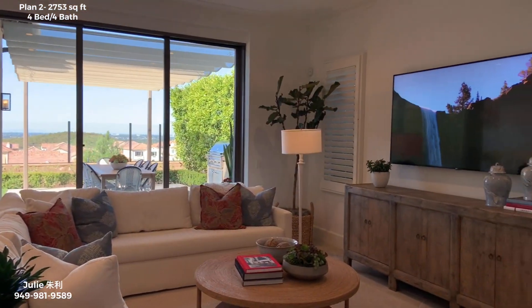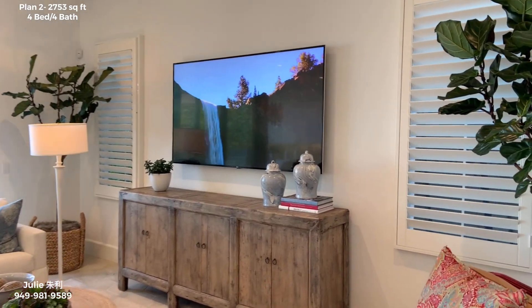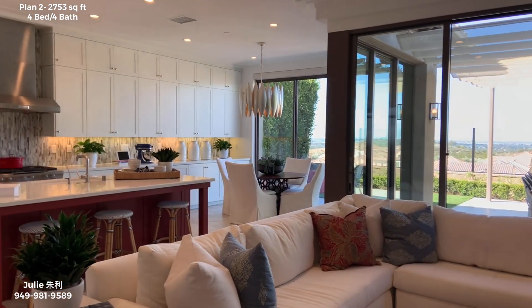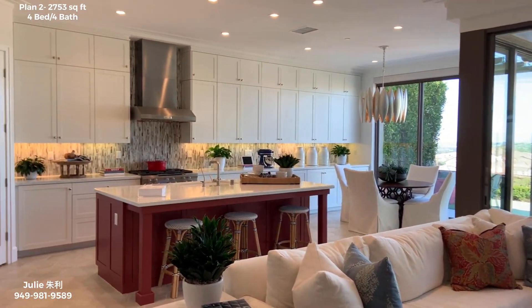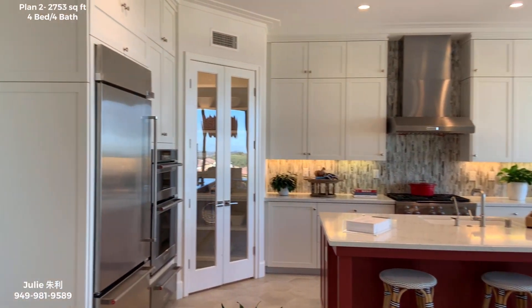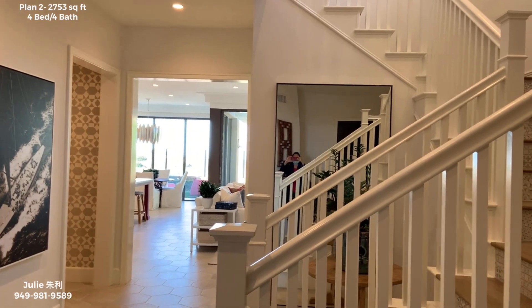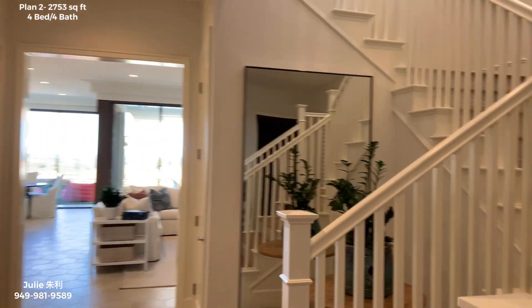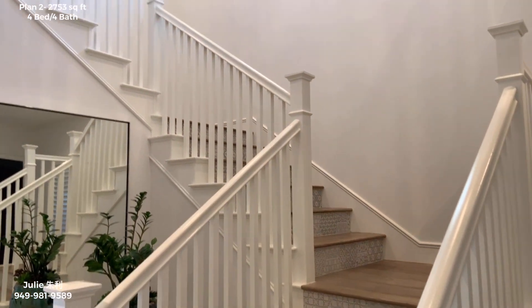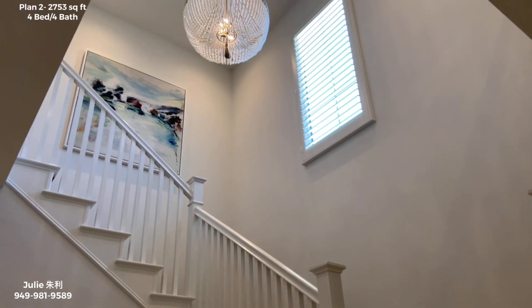Here is Plan 2 at COMO. Downstairs is a great room with panoramic sliding glass doors, and here's the kitchen with a walk-in pantry. COMO is part of IUSD as well, so your kids can go to Northwood High as a high school, Sierra Vista for middle school, and Canyon View for elementary school.